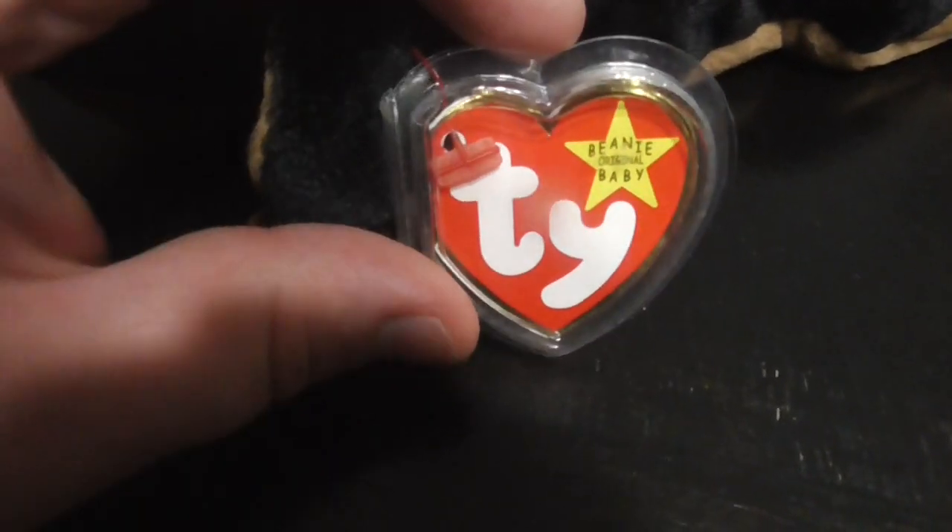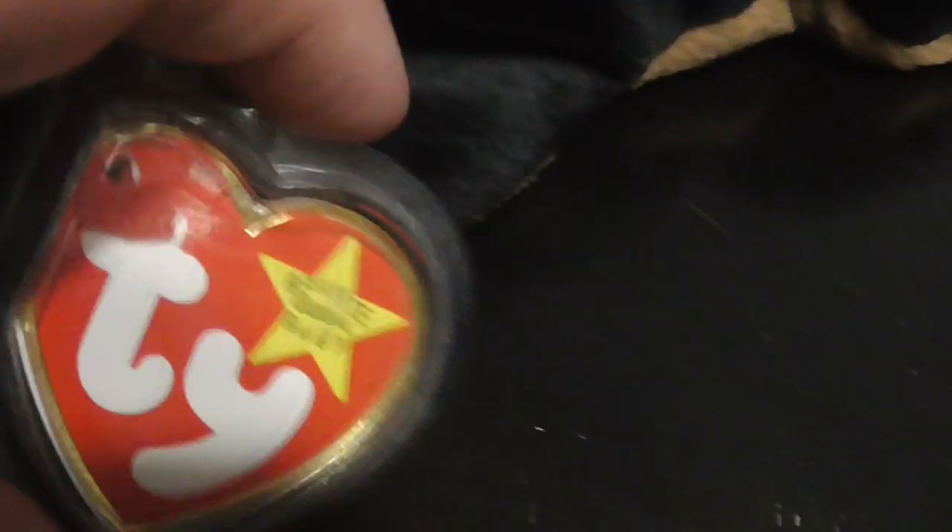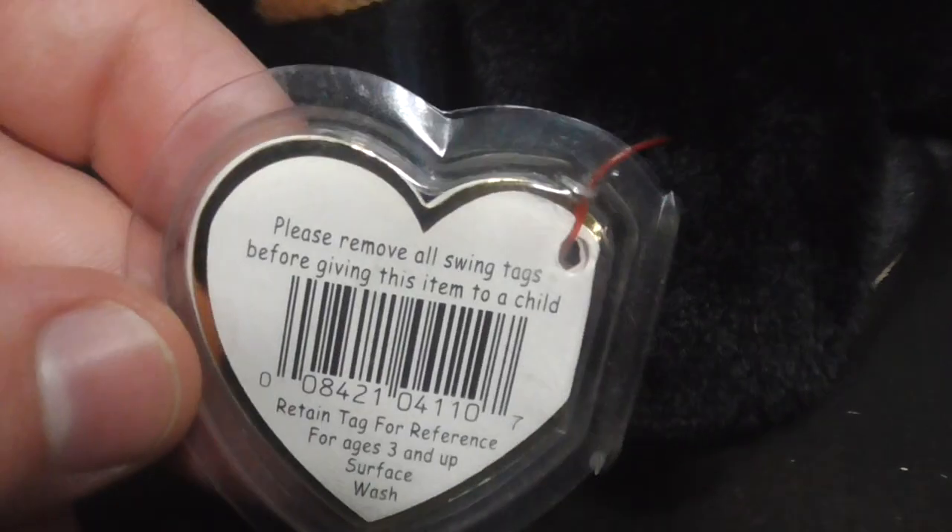Here's the hang tag. There's the back of the tag.